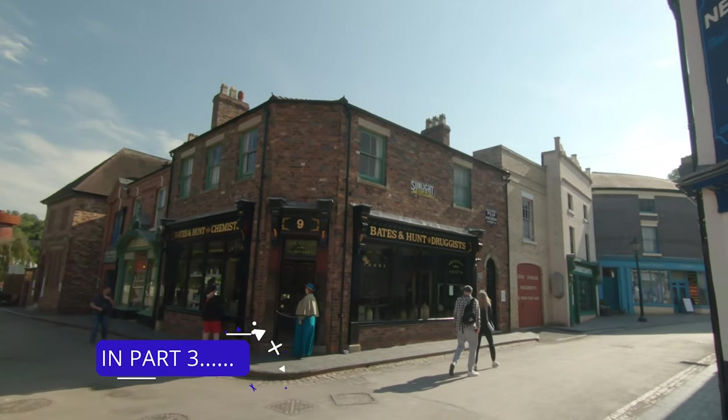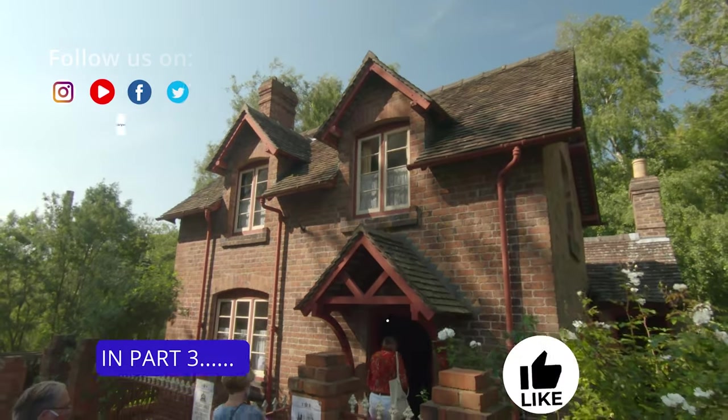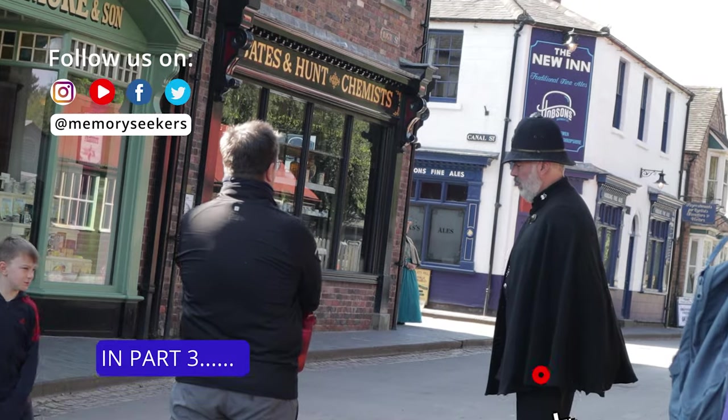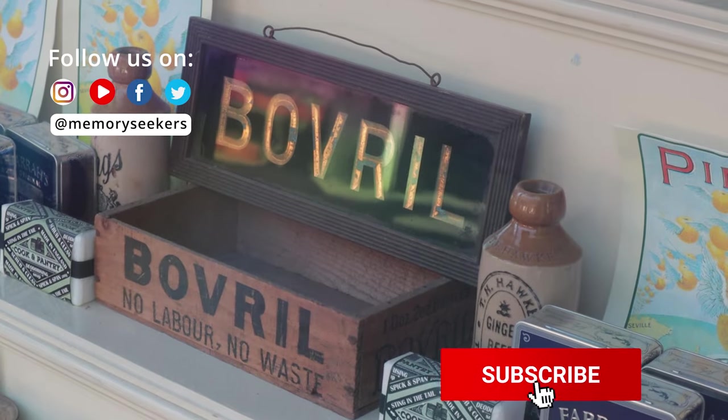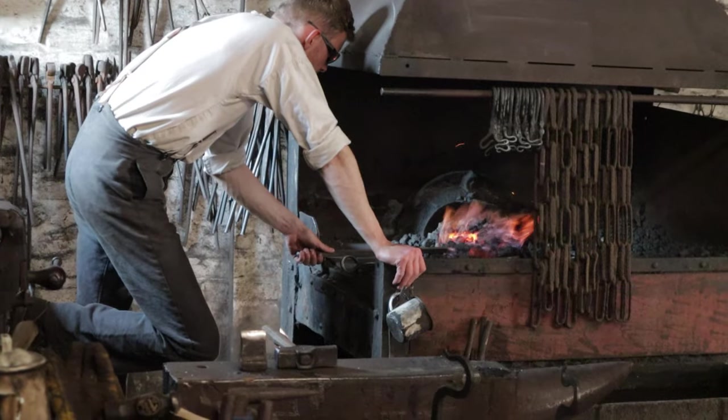In part three we head back to when Victoria was on the throne at Blists Hill Victorian Town. Join us for a nostalgic look at life 150 years ago in this living museum. Subscribe now so you don't miss it. Thanks for watching — happy travels from the Memory Seekers.